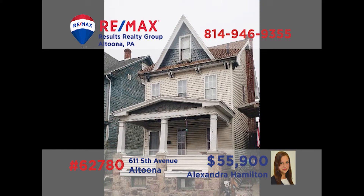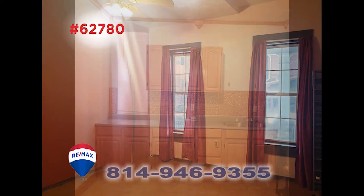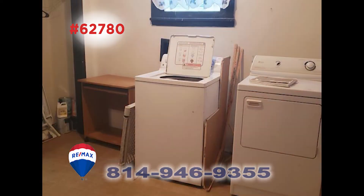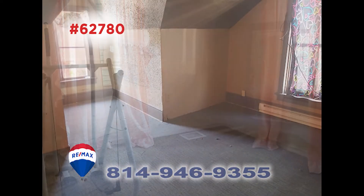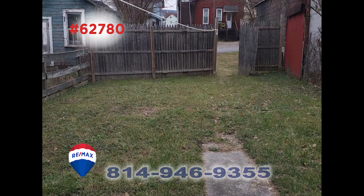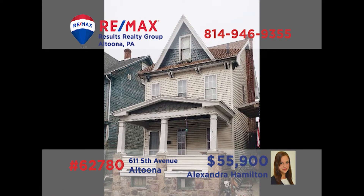Alexandra Hamilton presents a fantastic opportunity to build your real estate investment portfolio. This Altoona property has all the basics and is in search of a buyer with the vision to add the right finishing touches. You'll find a living room, a spacious eat-in kitchen, a bonus laundry room, three bedrooms, and an attic that could be finished for additional living space. All this plus a big backyard and off-street parking. Get all the details from Alex right away.